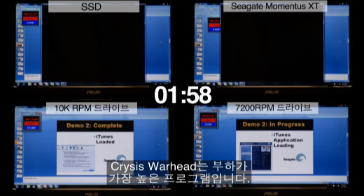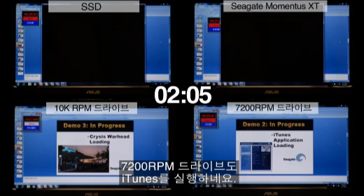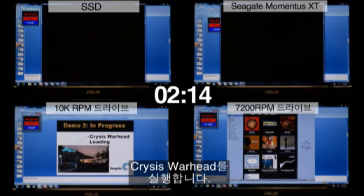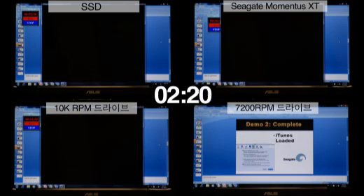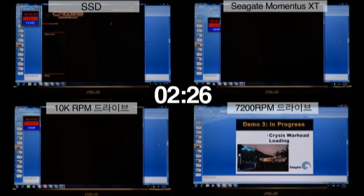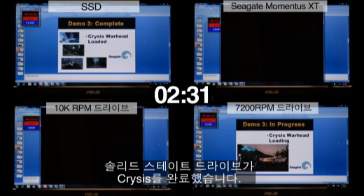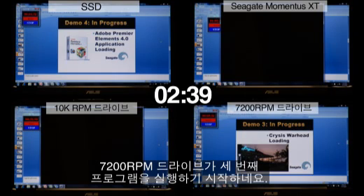Crysis Warhead is by far the most intensive application in this test. The 7200 RPM notebook drive has now just started iTunes, its second application. The 10k desktop drive is now going to start its third application, Crysis Warhead. The SSD drive has now completely loaded Crysis and will start its fourth application, Adobe Premiere Elements. The 7200 RPM notebook drive has now just started loading Crysis Warhead.